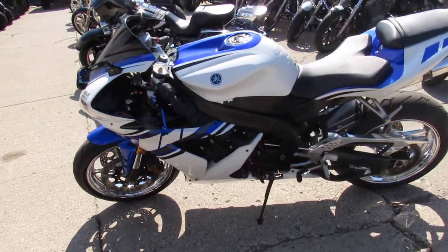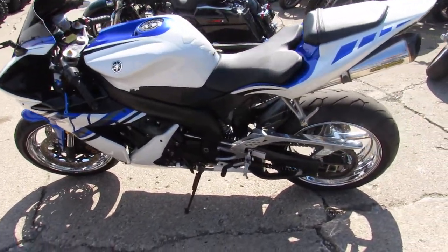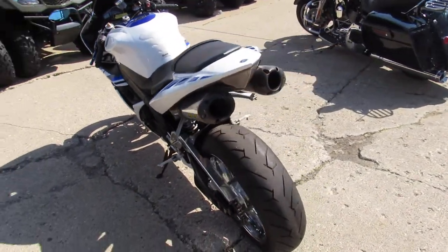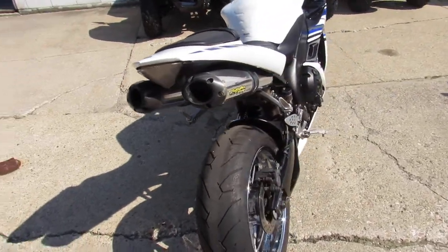Take a close look at this one guys: chrome wheels, CRG levers, flush mount front turn signals, fender eliminator kit, and dual Two Brothers stainless steel exhaust. Makes this R1 sound as cool as it looks.